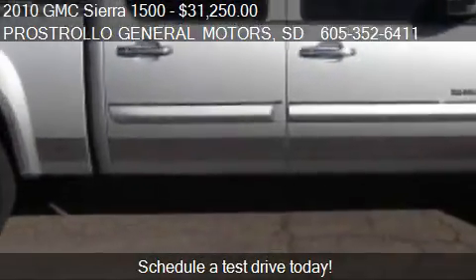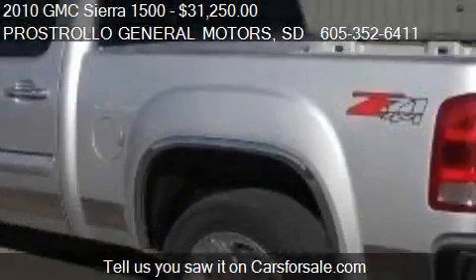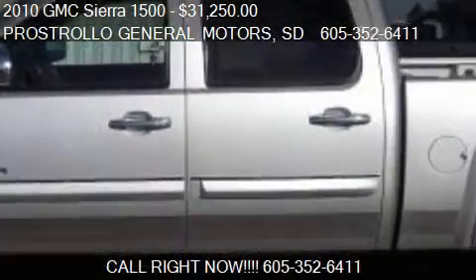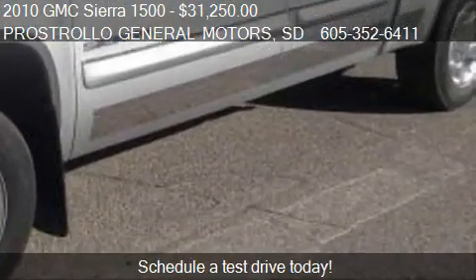Call us at 605-352-6411 or stop by our lot. Find us at 500 4th St. Northeast in Huron, South Dakota, on our website, or check us out on carsforsale.com.